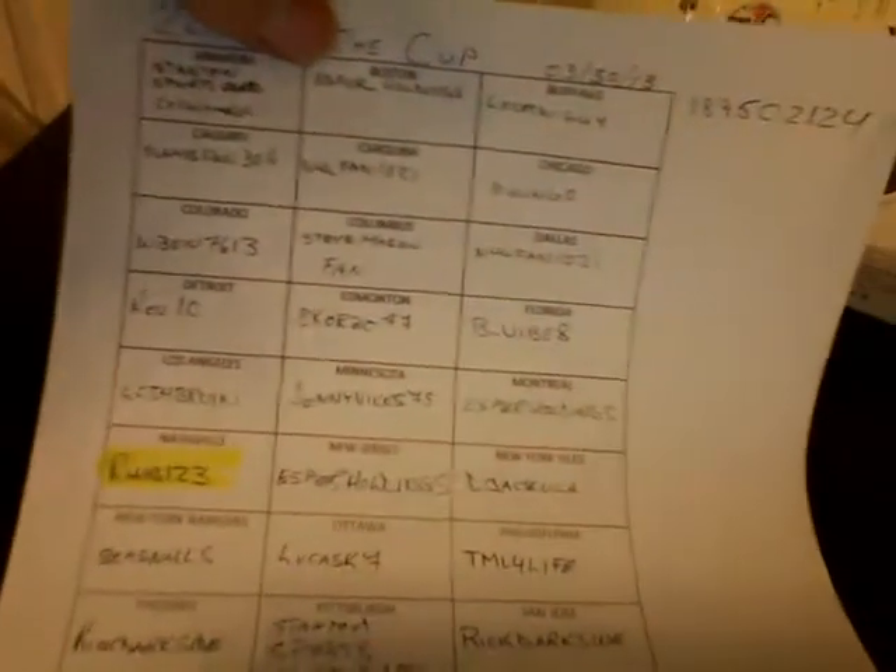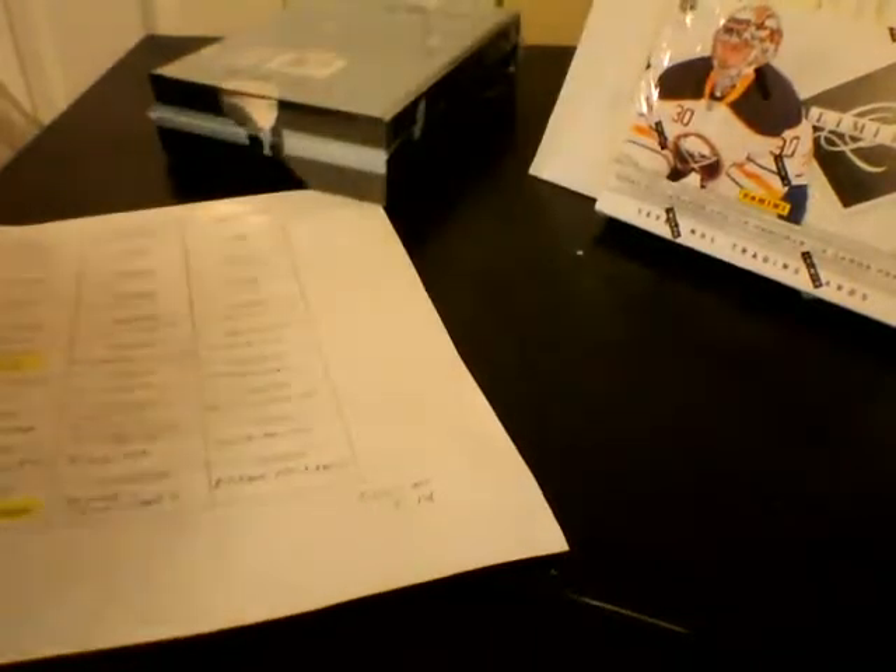Here is a list of all of the auction winners for the Cup and the teams they won. Serial number will be 189502124, which I will show you right here — 189502124. There's my blade, open this bad boy up, good luck everybody.